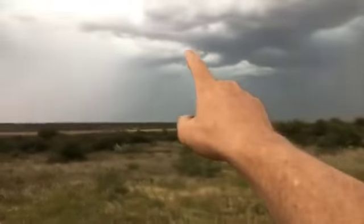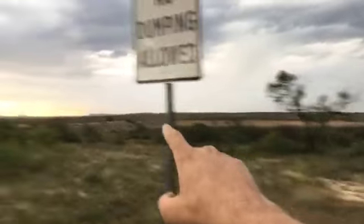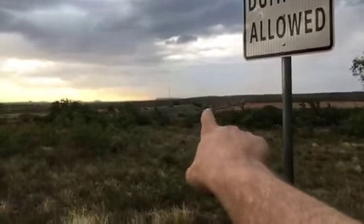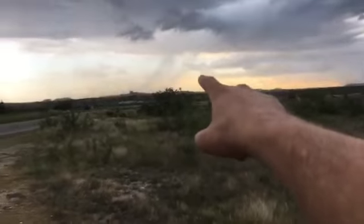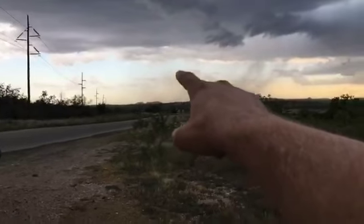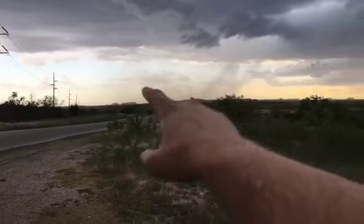Big rain shaft, another large rain shaft there, another one there. Looking straight west, and then to the southwest you can see another rain shaft and a little bit of rain being blown by the outflow boundary winds.